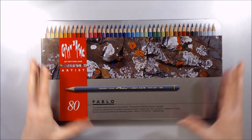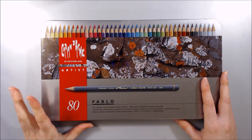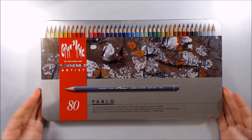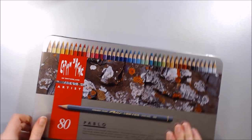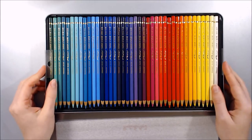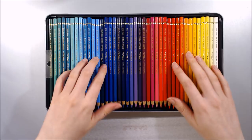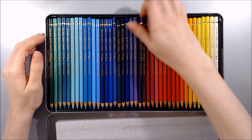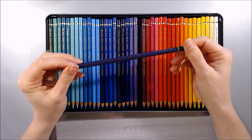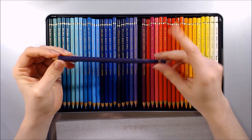I might have gone a little overboard on a Christmas present to myself and purchased a set of 80 Caran d'Ache Pablo coloured pencils- just look how stunningly gorgeous they are! I've used them a little already but I'm keen to give them a good go soon. I found these as a bargain on eBay for considerably cheaper than their normal retail price because they were from a private seller and had been used once or twice.